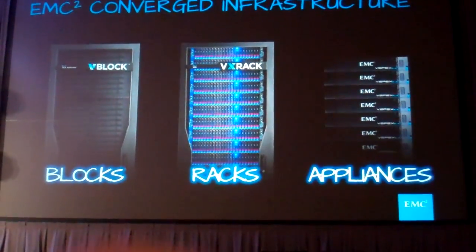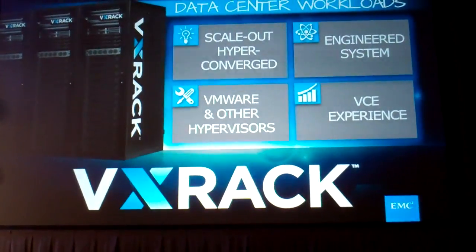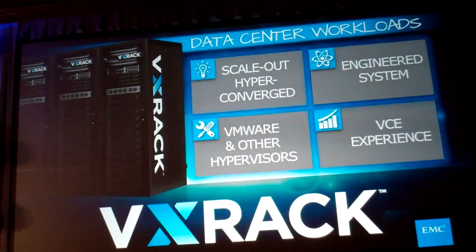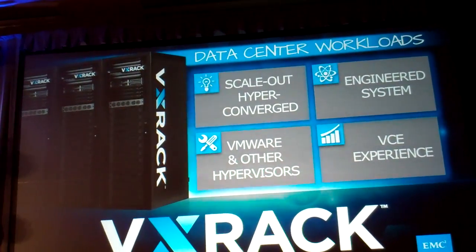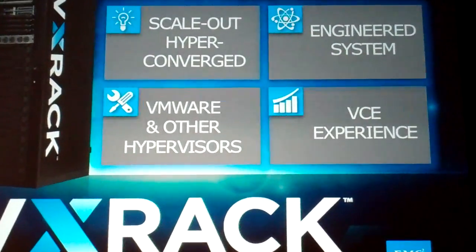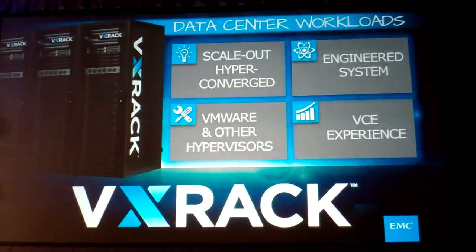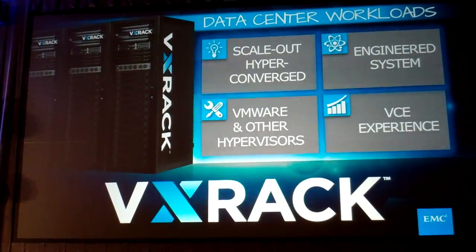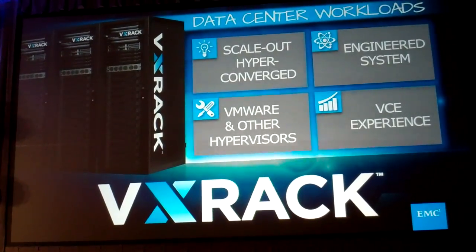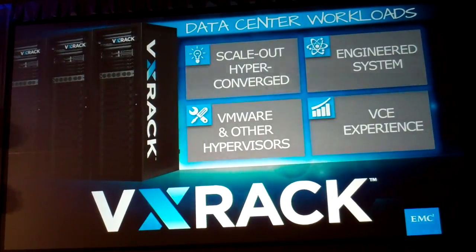When we talk about VX Rack and dig in for a second: it is an engineered system, like a VBlock. It is a scale-out, hyper-converged piece of infrastructure. You can run it with a VMware hypervisor, or you can run it with a series of other hypervisors — we want to be open and give our customers choice. Obviously the preferred option would be VMware, but there are many other choices we are able to incorporate. And you get, as part of this, all of the VCE experience.